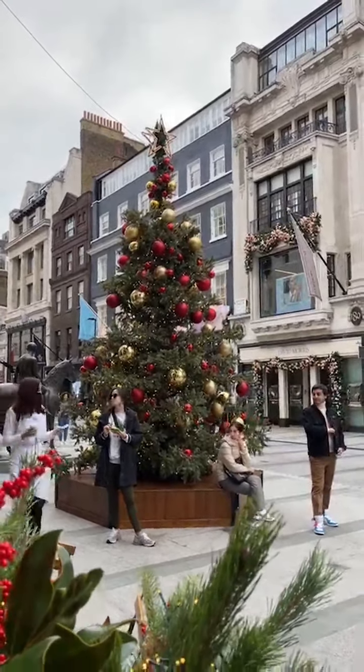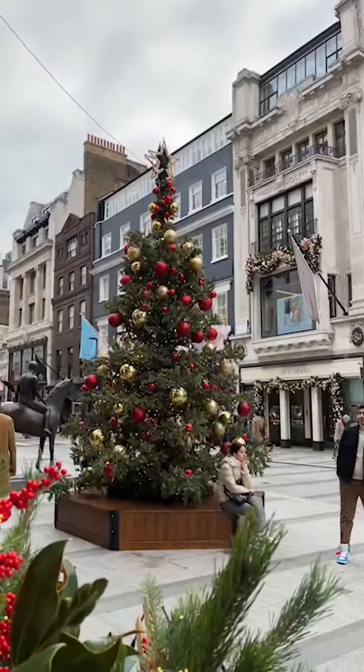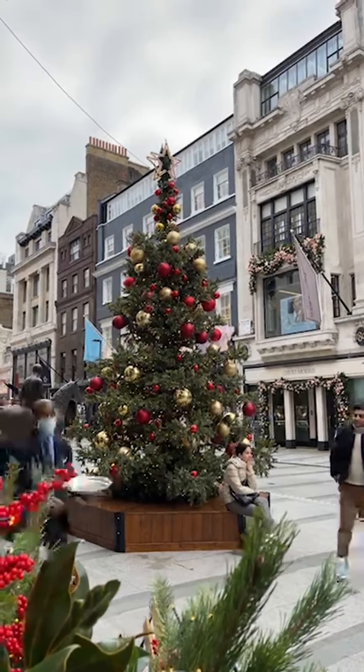So I'm in New Bond Street. This is the Ralph Lauren shop and they have already Christmas decorated. And as you can see behind the Christmas tree there are already some of the facades that are Christmas decorated.